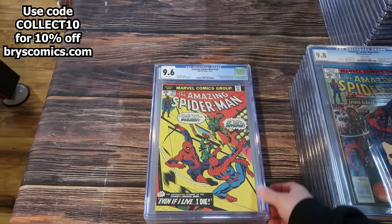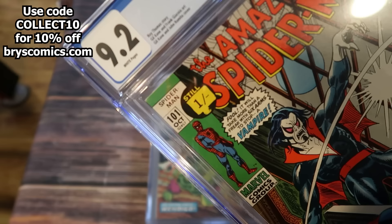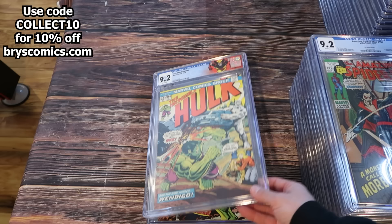Amazing Spider-Man 149 in a 9.6, first appearance of the Spider-Man clone. ASM 101 in a 9.2 with white pages — this is the UK price variant. You can tell because they put a different price there rather than the cents version, which says still 15 cents, while this one says one dash minus. First appearance of Morbius.